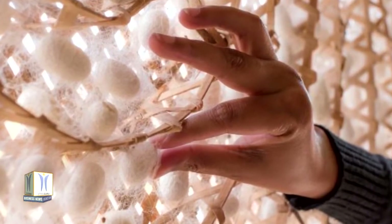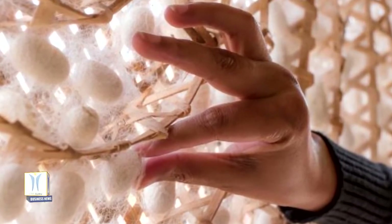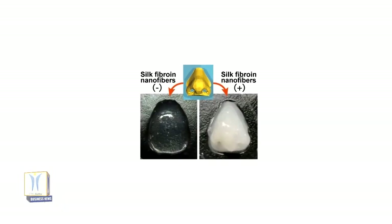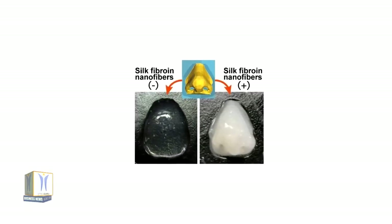This improvement was independent of electric charge and the content of cross-linkable moieties in the polymers. The addition of nanofibers to bioinks resulted in the fabrication of hydrogel constructs with higher fidelity to blueprints.